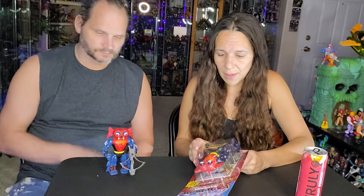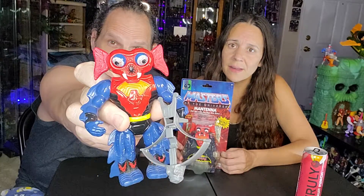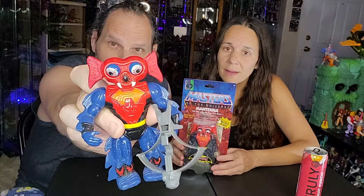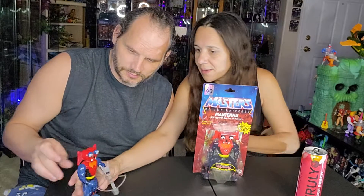If I find another one, I'm going to buy it just to keep it on the card. Pretty excited. There's the original Mantana — original vintage Mantana — and mine's pretty clean. I think he's a very clean figure. Always loved Mantana.